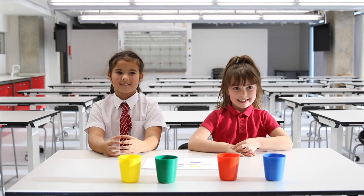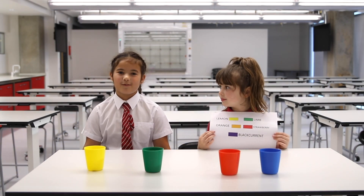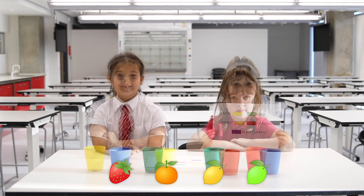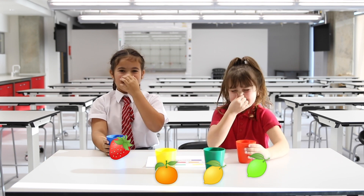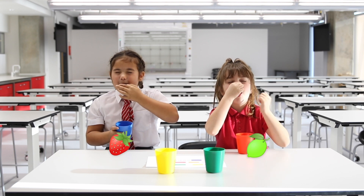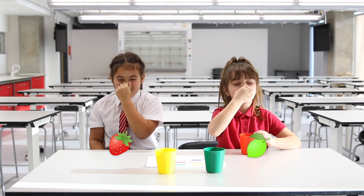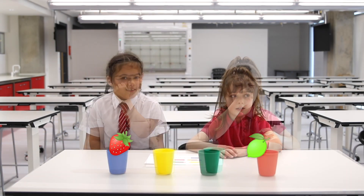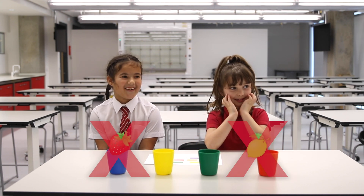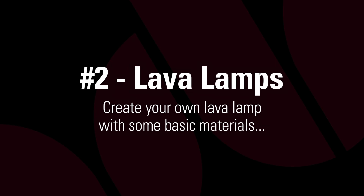We're going to see how our senses work. We're going to do a taste challenge. Our challenge is to work out the flavour of the sweets. These are our flavours. I can't smell anything. I think mine was lemon. And I think mine was blackcurrant. I think mine was blackcurrant.